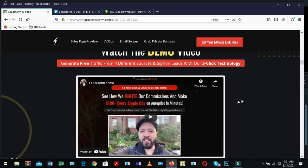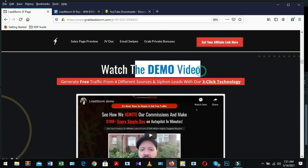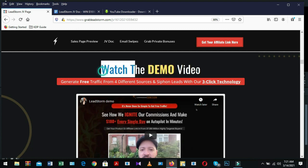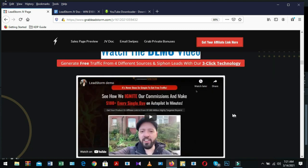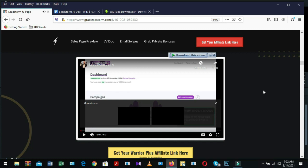On our JV page, I'm going to download the demo video file. The product vendor included this video so you can upload it on YouTube so customers can easily understand how it works. I open the video and will download it for my YouTube channel. First download the video, then upload it on your YouTube channel. When viewers or subscribers watch this video, they will also visit your description box where you should include your affiliate tracking link.